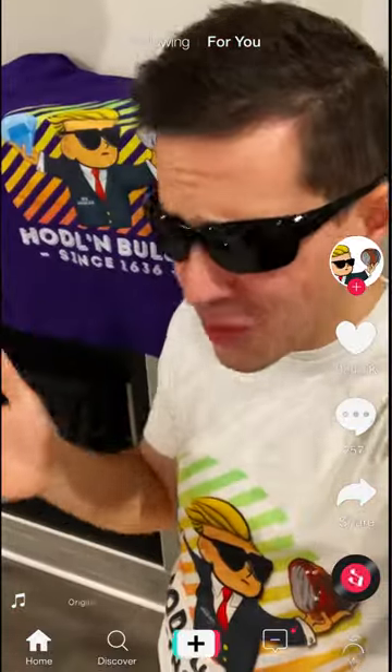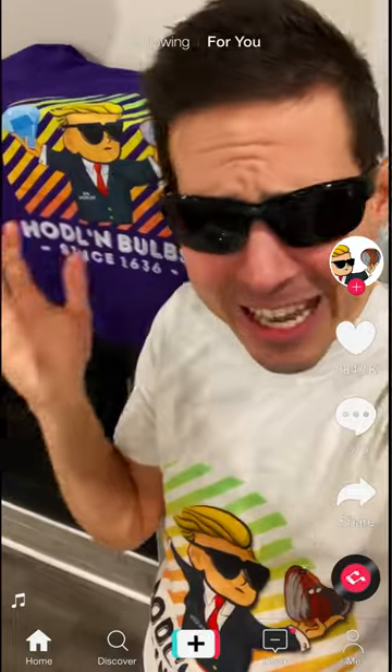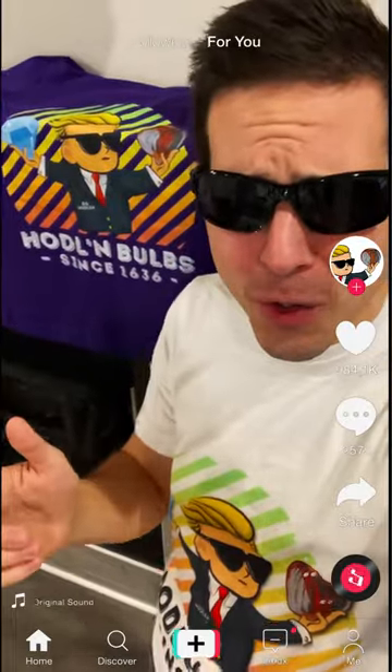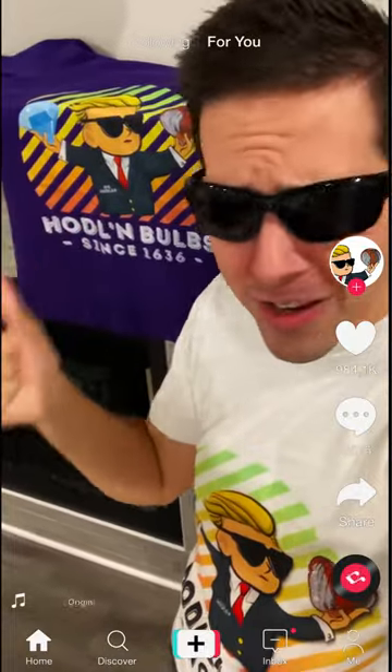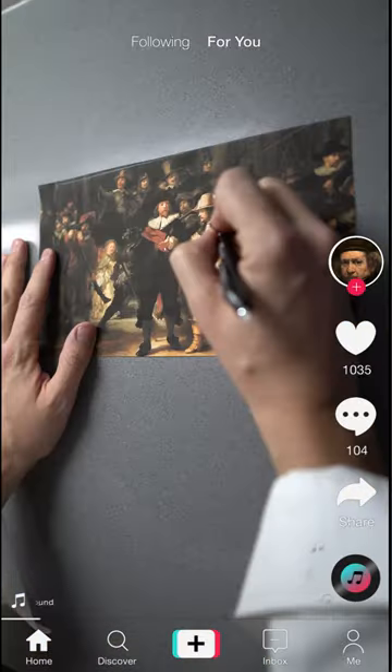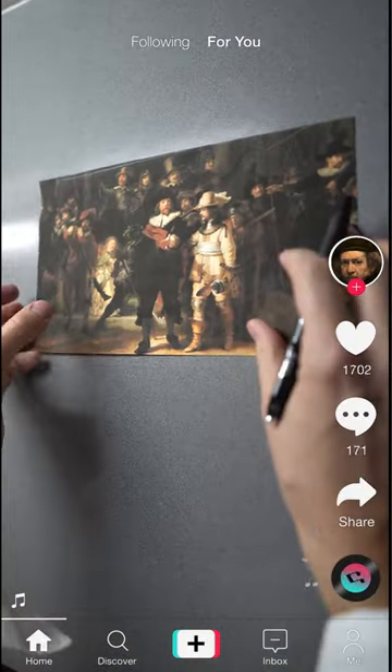Hey y'all, I know the price of tulip bulbs have been crazy recently, really volatile, but that's just part of it. Hang in there. I got good news for y'all — I got my new merch in to help you stay strong. Remember to hold on to those tulip bulbs all the way to the... And that is the end of my humble entry-level tutorial on painting.